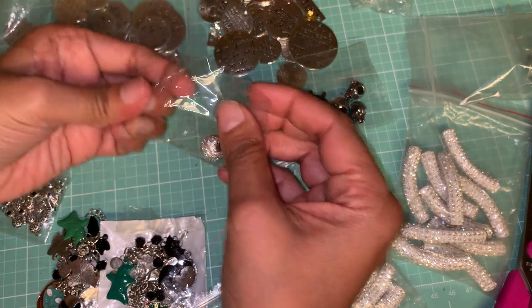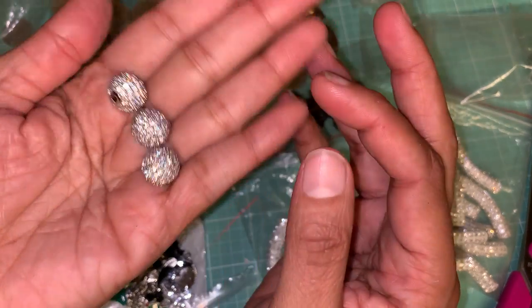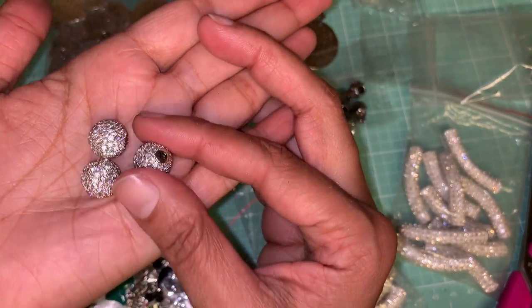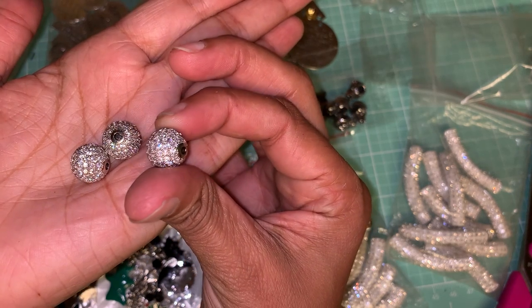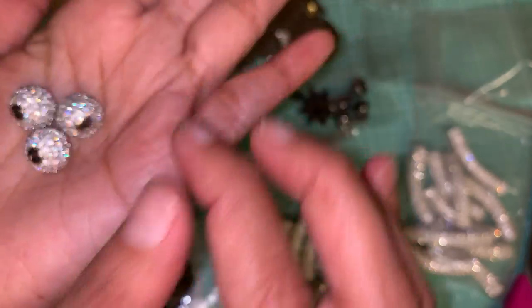These are my favorite. They came five in a pack but I only have three here because the other two rolled around when I was opening the packages. But look at all this bling on here — and this is a good size too.